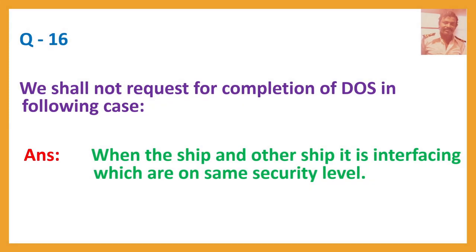Question number sixteen: We shall not request for completion of DOS in the following case. Answer: When the ship and the other ship it is interfacing with are on the same security level.